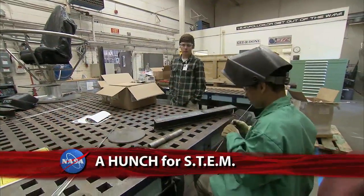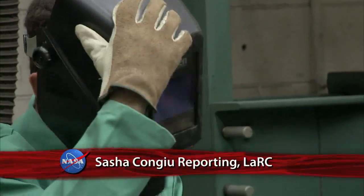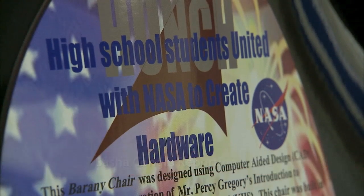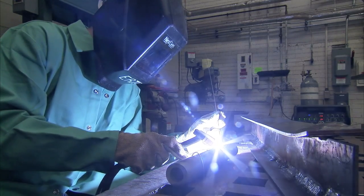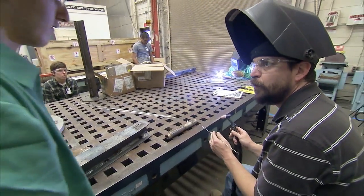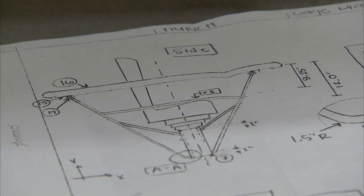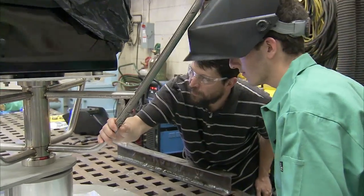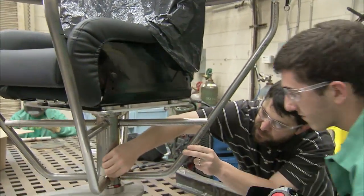NASA Langley has developed a HUNCH program for students interested in science, technology, engineering, and math. The HUNCH program, which stands for High School Students United to Create Hardware, helps students develop skills needed to pursue a technical or scientific career. With the help of Langley engineers, HUNCH students design and build complex projects, such as this Barony chair, used to test spatial disorientation in pilots and astronauts.